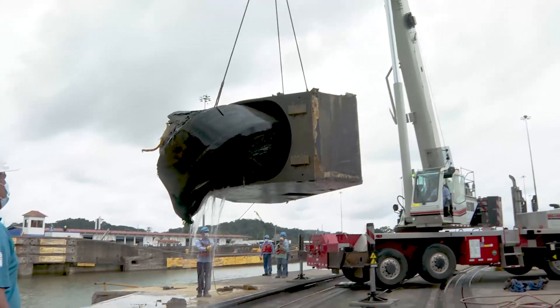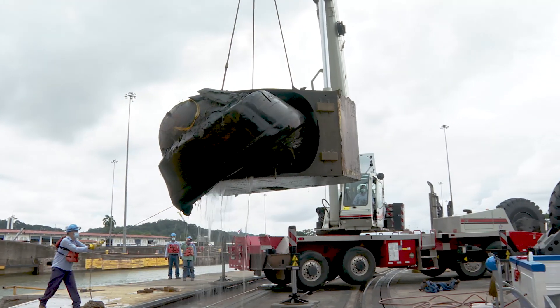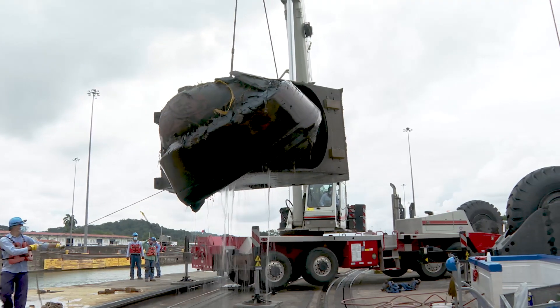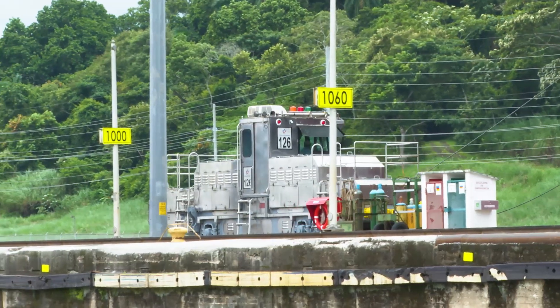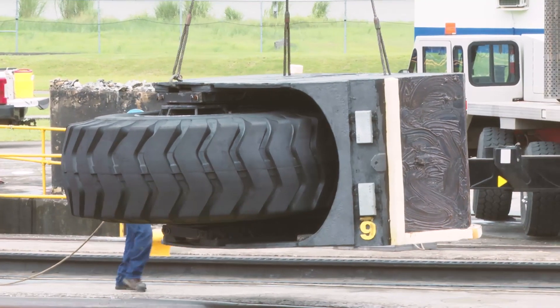Meanwhile, at the Pedro Miguel locks, two tire fenders were replaced, an endeavor that spanned 12 hours. The fenders help the vessel and the captain align the boat with the chamber, while the tires rotate, protecting the infrastructure of the canal as well as the vessel.